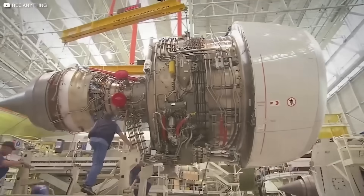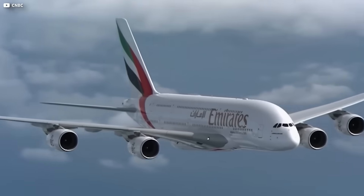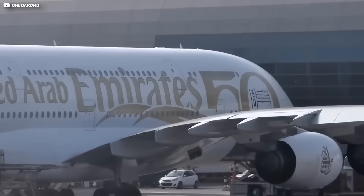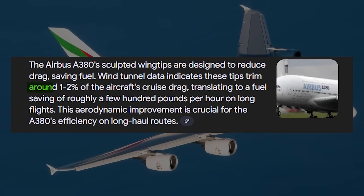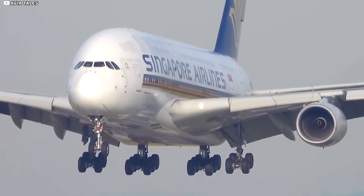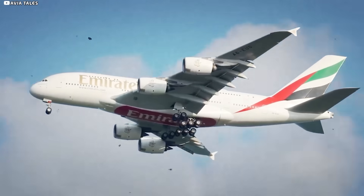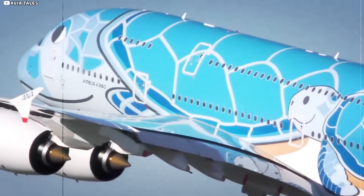Back in the factory, technicians jig the wing slightly over straight, so it relaxes into spec once fuel and payload weigh it down. Airbus wind tunnel data show those sculpted tips trim around 1–2% of cruise drag, worth roughly a few hundred pounds of fuel per hour on very long flights. Outsmart the rulebook and burn less gas? That's an accountant's love song.